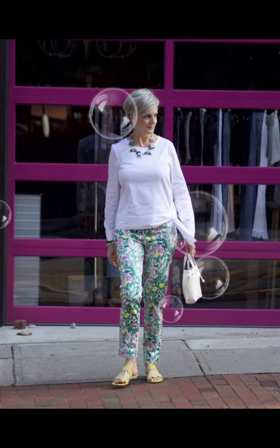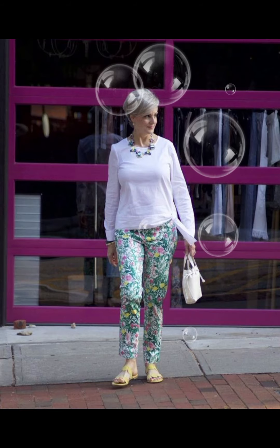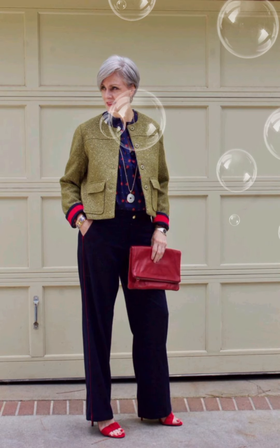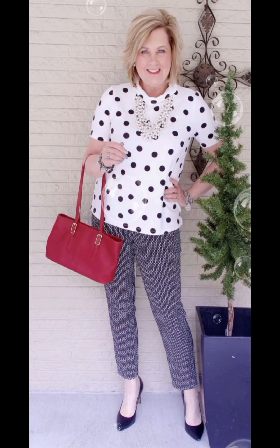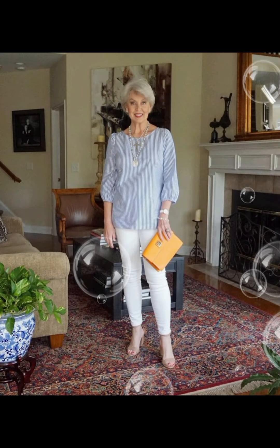For a polished and age-appropriate look with a button-down shirt at 50-plus, consider these tips. Fit is key — choose a well-fitted shirt that complements your body shape. Avoid overly tight or baggy shirts for a more sophisticated appearance. For classic colors and patterns, opt for classic colors like white or blue, or subtle patterns.